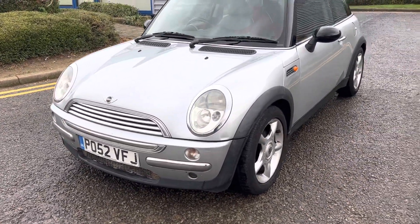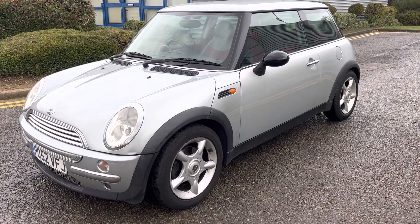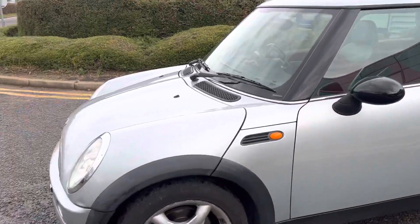It drives and runs really well actually. Low miles, no history sadly, but it's got a good MOT on it and mechanically it probably works all fairly good.